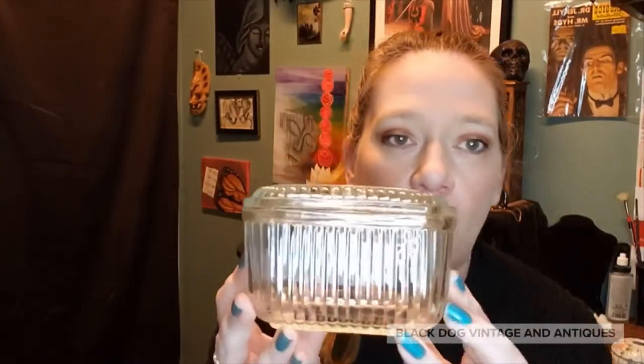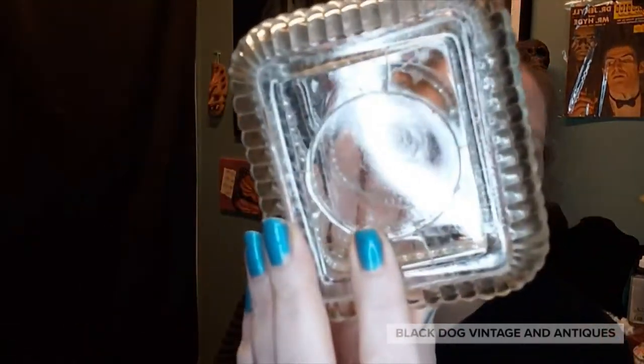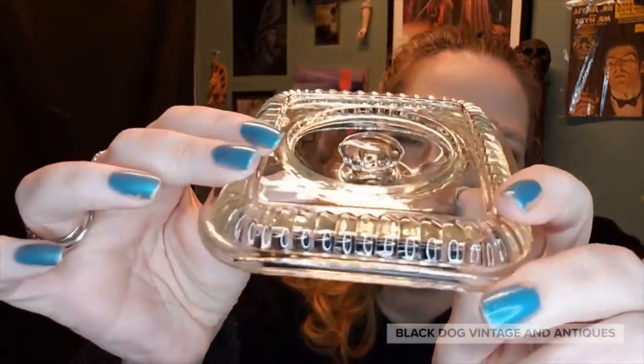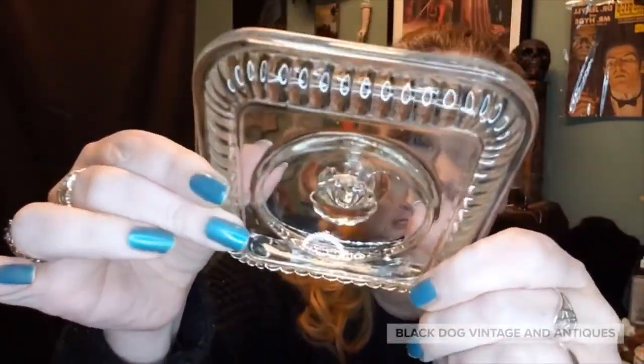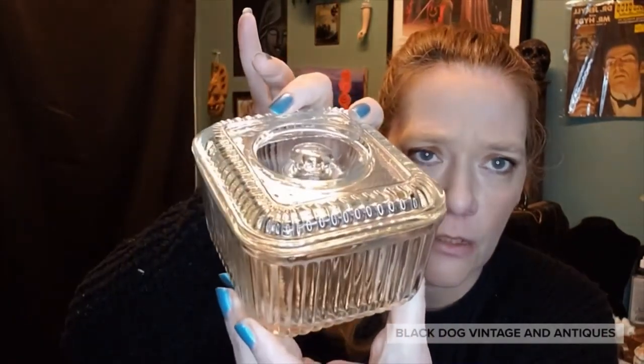I also have what I believe is an Anchor Hocking piece — there are no markings on the bottom, but judging by the top and the handle, I can identify it as an Anchor Hocking depression kitchenware glass piece. It's a really neat little guy, and you can use it for more than just the kitchen.